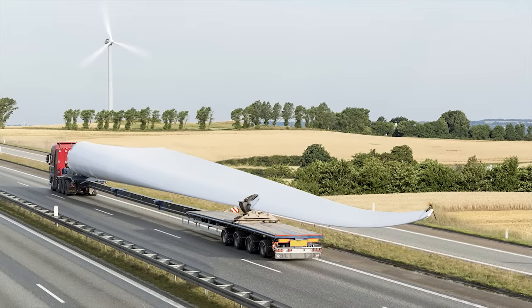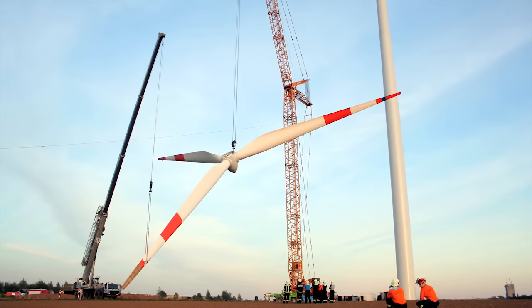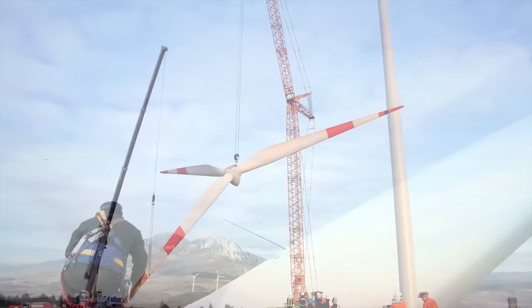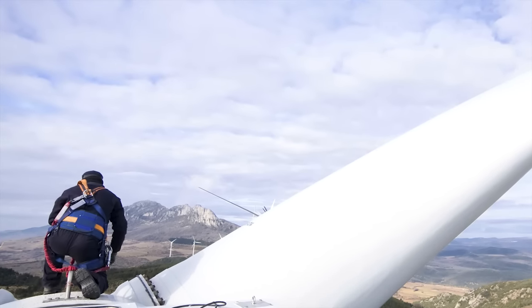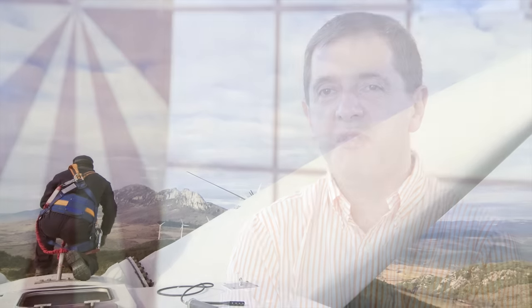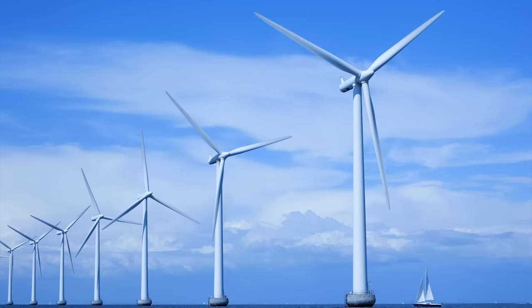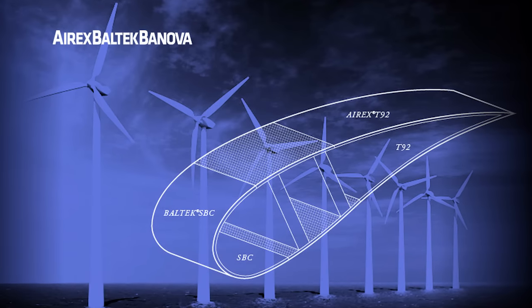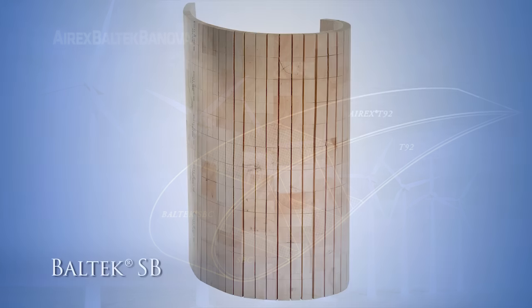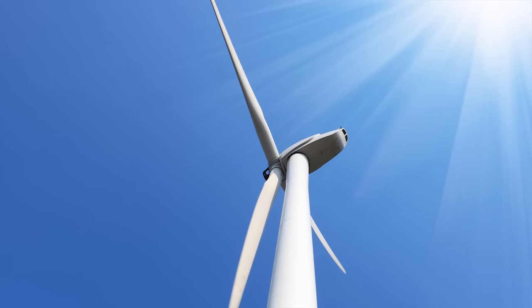Our business is basically focusing on windmills. The blades that you are seeing in the windmills are all of them using balsa. Some are using 100% balsa, others 70%, others 30%, but all of them are using part of the balsa. Balsa is the best material for producing windmills.